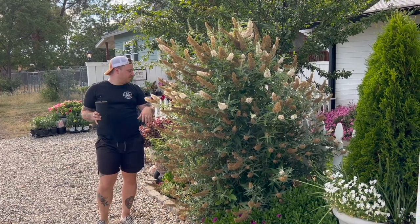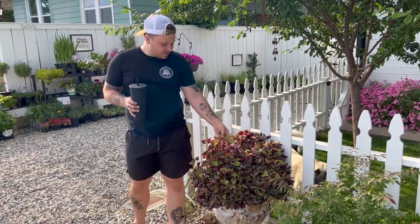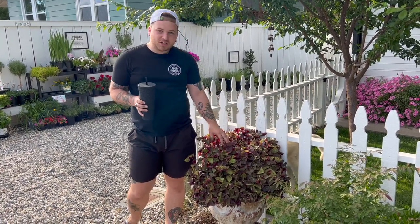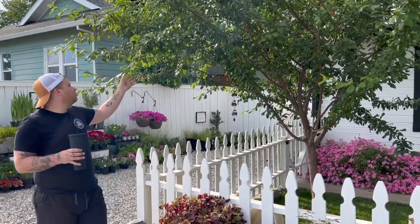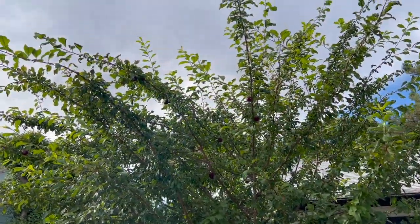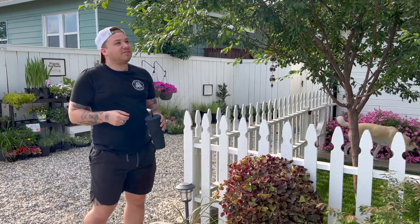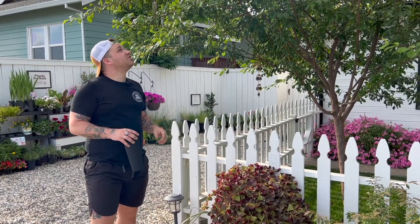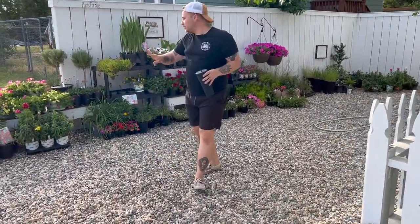Right here we have some oxalis that's starting to turn a little green — it usually is a very dark purple color — I think it's getting too much light up here so we'll probably end up moving it, but the pot is cracked so it's got a little lean to it. Back here is our plum tree. We just picked all the plums off that we could reach — the blue jays were going after it like crazy, eating two bites out of a piece of fruit and then leaving it.